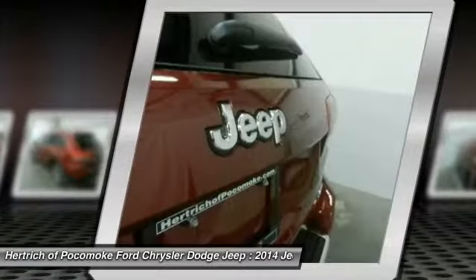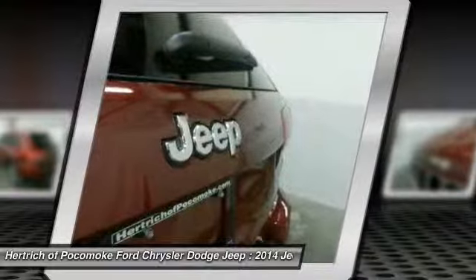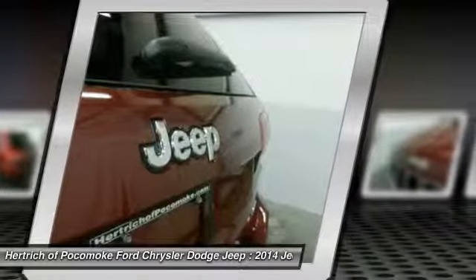The incredible 2014 Jeep Grand Cherokee Limited is an invigorating performance machine that will pump adrenaline into any driver who dares to take the wheel.